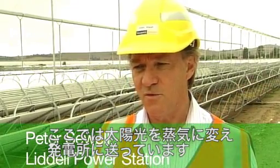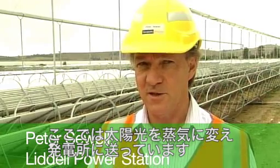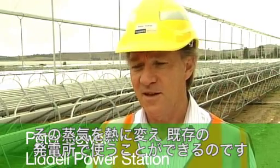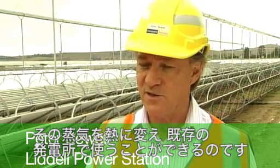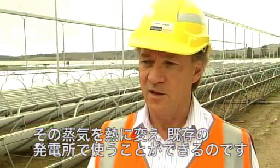What we do here is generate steam through solar energy and then transfer that steam into the power station. That transfer of steam means that we can use the heat from that steam in the cycle in the existing power station, offsetting the amount of fuel we burn to generate our electricity.